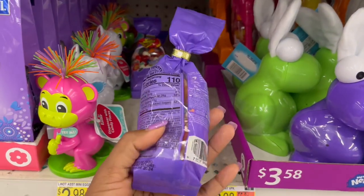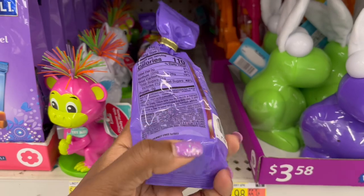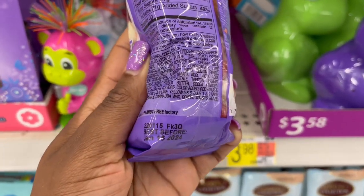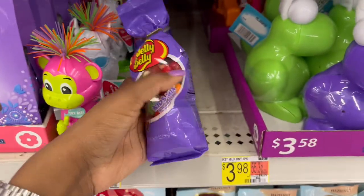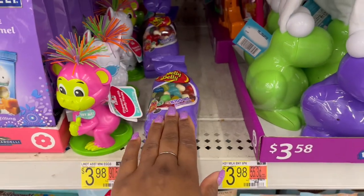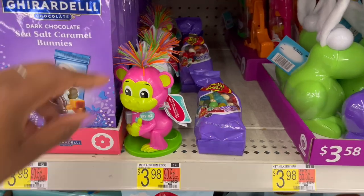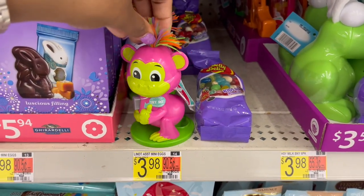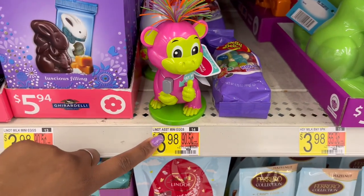I'm not seeing a price on these. But I noticed the expiration date isn't until 2024, so you could buy these when they go on sale after Easter and save them for next year if you really wanted to.